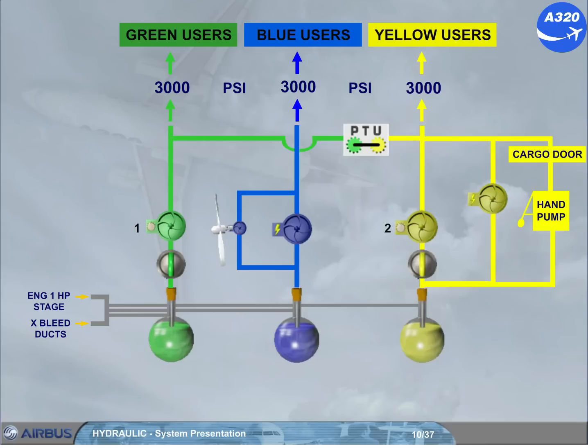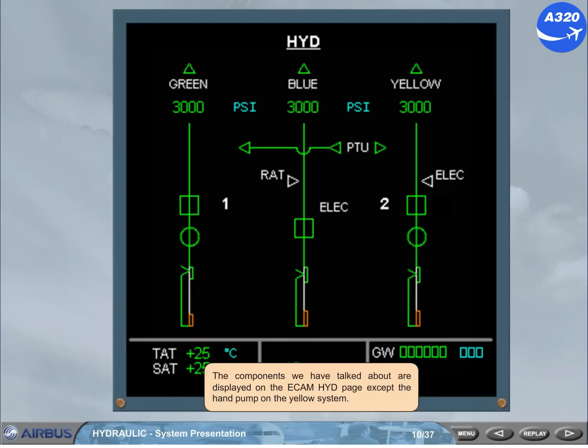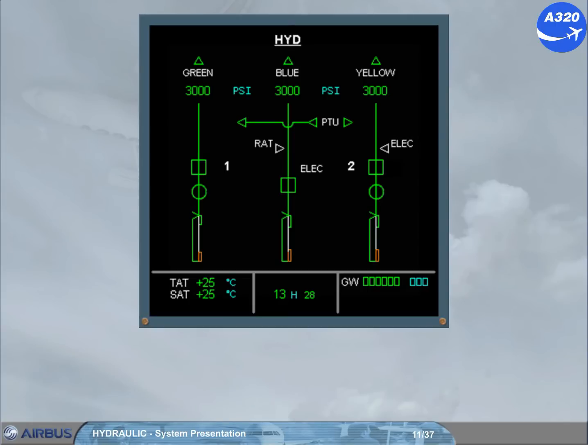The components we have talked about are displayed on the ECAM hydraulic page, except the hand pump on the yellow system. Let's briefly review the basic system using the ECAM hydraulic page.